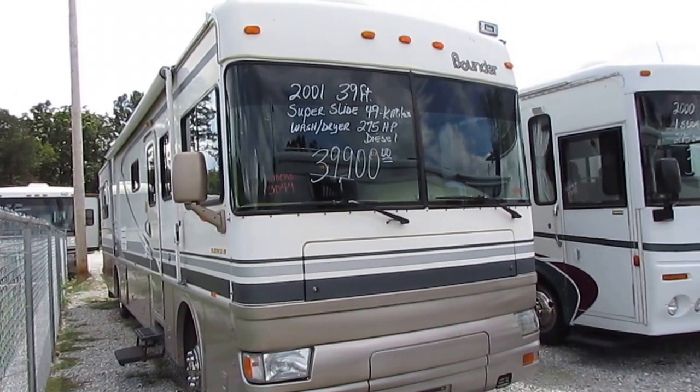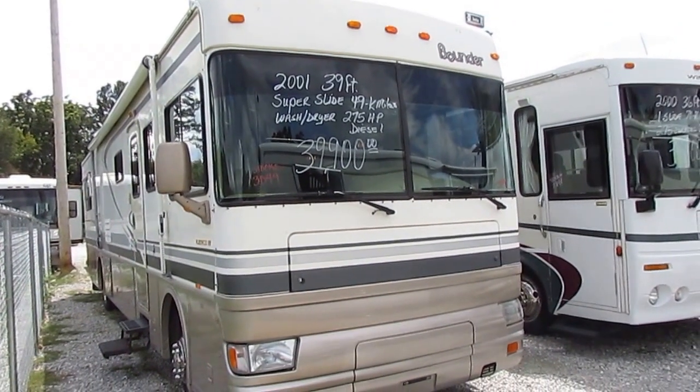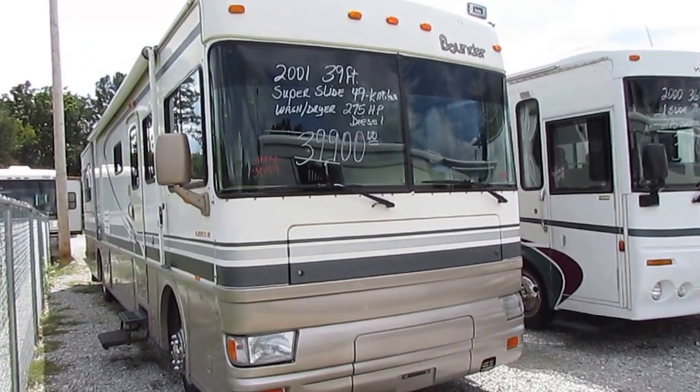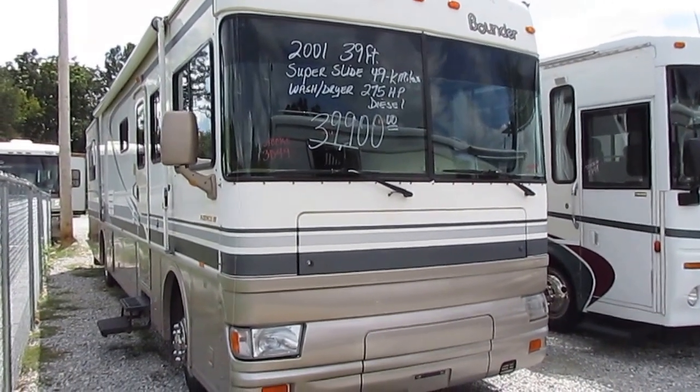Good afternoon folks. Big Bo here with another great Class A diesel motorhome value from Parkway RV Center. Today we're going to look at the best-selling motorhome of all time, and that is the Fleetwood Bounder.